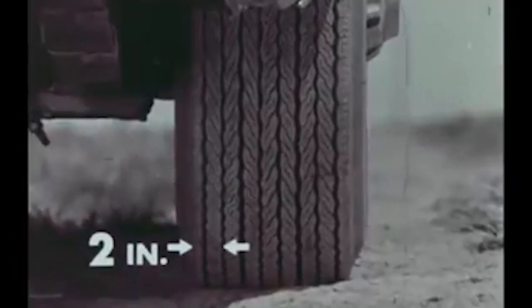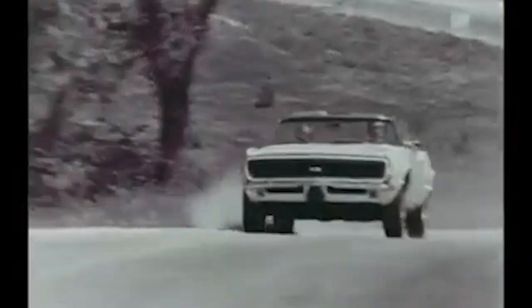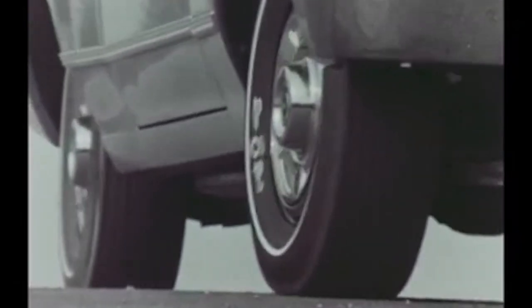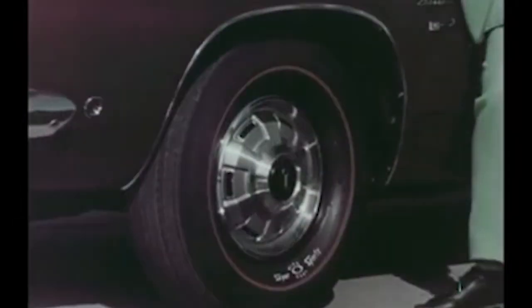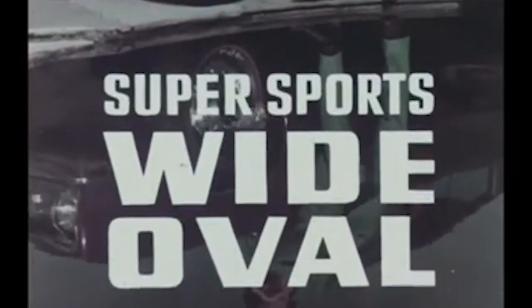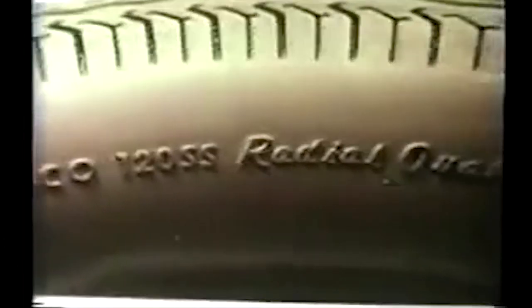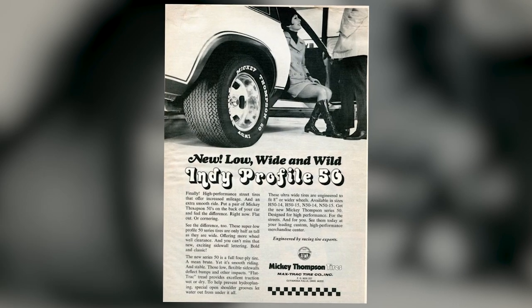"The Firestone Super Sports Wide Oval — nearly two inches wider for a faster start, sharper cornering. A cooler-running tire built with rugged nylon cord for maximum high-speed safety. Stops safe and quick, and adds the look of excitement to your car. Get the tire shaped for your kind of driving — the original Super Sports Wide Oval Tire." There were many other performance and racing tires available for muscle cars, like the M&H Race Master and JCPenney AFX Slick Tires, all the way up to the Mickey Thompson Indy Profile Street Tires.